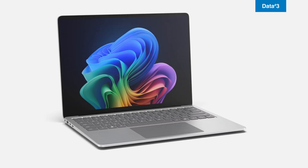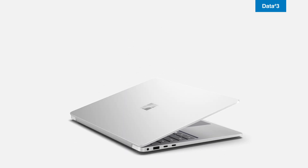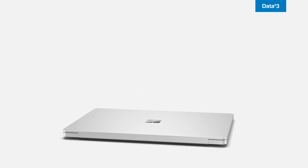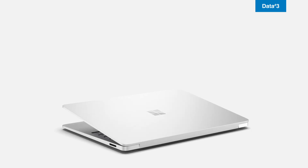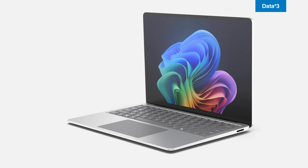This powerhouse device really does it all. With its modern design, AI features, and business-grade security, the Surface Laptop 7th Edition with Intel for Business delivers exceptional performance, reliability, and productivity in one powerful device. If you'd like to get your hands on one of these devices to test drive in your environment, contact your Data3 account manager or visit us at data3.com.